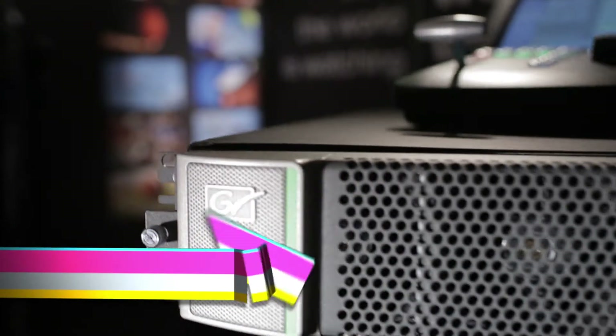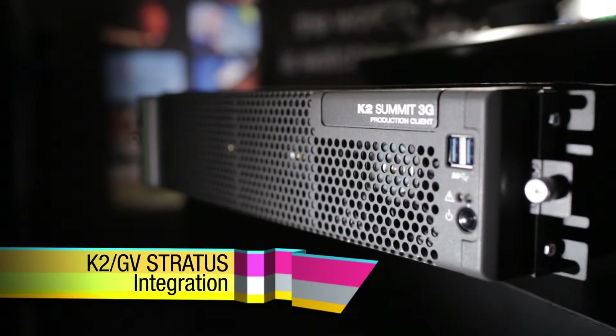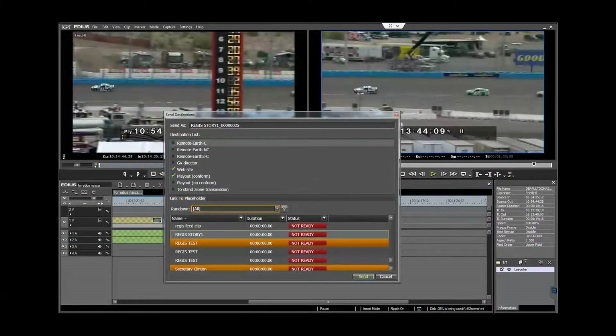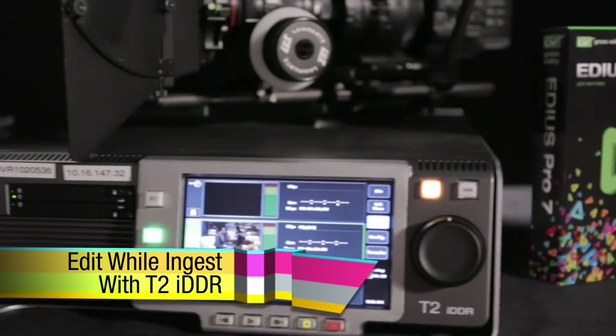EDIUS also integrates in a system workflow with other Grass Valley products. Broadcast system integration can be provided with K2 servers and storage in GV Stratus for total systems with ingest, playout, file management, and workflow management features. Or a smaller system can be built with a T2 video recorder to provide edit-while-ingest workflows.